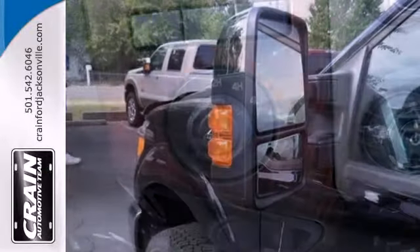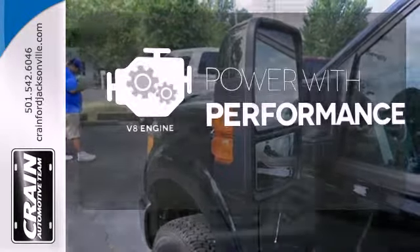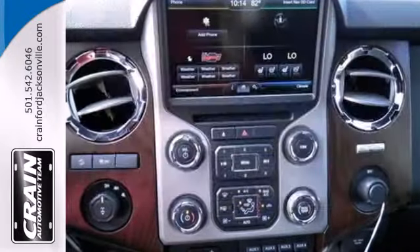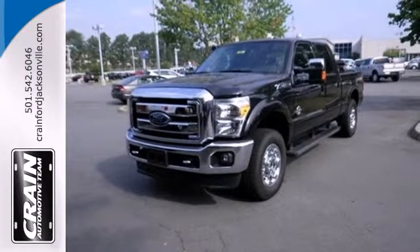Features include a powerful V8 engine and a trailer hitch receiver. The V8 engine gives it that rumble you crave. Come and see just how big and powerful this truck is when you take it for a test drive today.